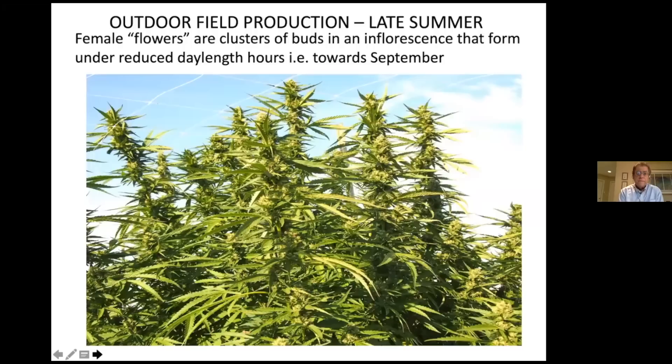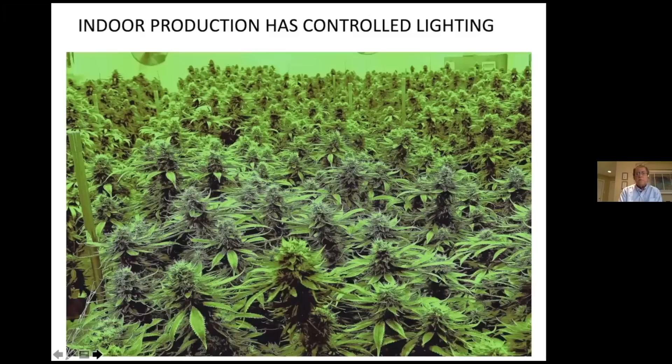Here's a developing cannabis plant. This is a plant that's been grown outdoors, and the focus of this presentation are the flowers — the flowers produced at the terminal ends of these plants. Similarly, when plants are grown indoors in a controlled environment with lighting, the cannabis flowers are produced in large numbers and will be ready for harvest in a very short period of time.